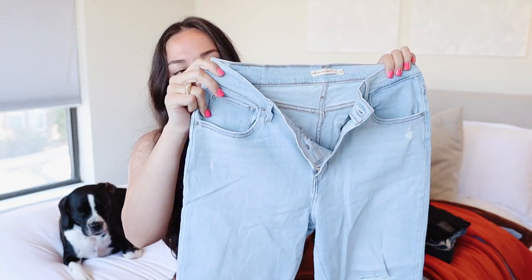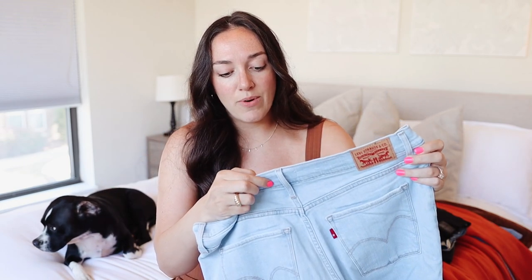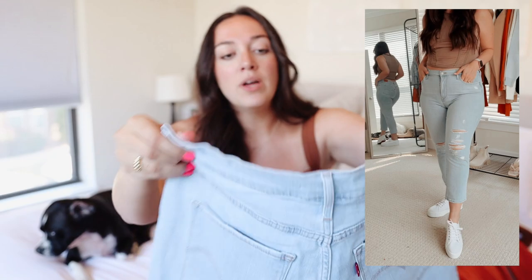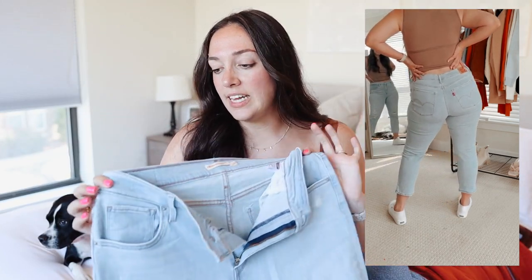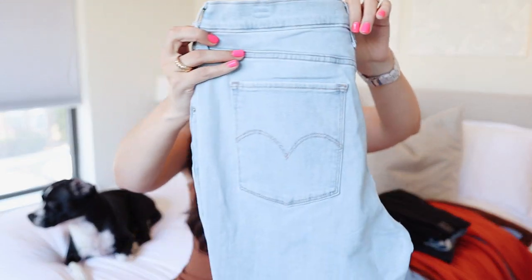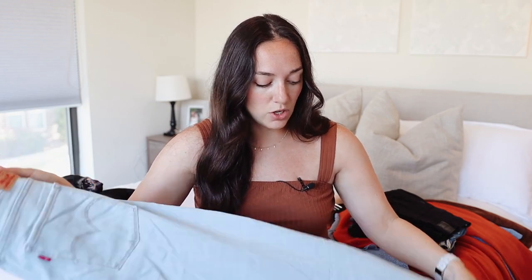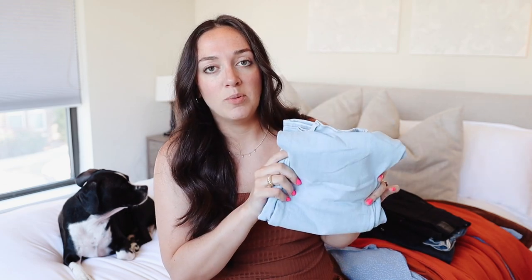Next up are these jeans — the go-to jean for fall in my opinion. They are by Levi's, a really great light wash color. This is their 724 High Rise Straight Crop. I got mine in a size 32, very similar to a size 14. I really like the rips and the straight leg style. They're also a little cropped, which I love. You can wear them with fun booties or, at the tail end of summer, with sandals and a tank top.